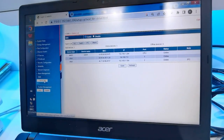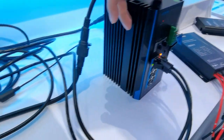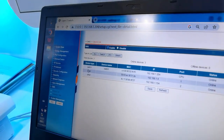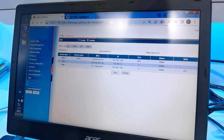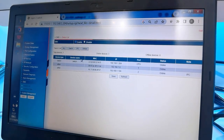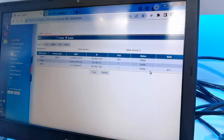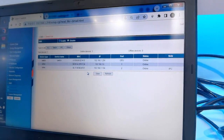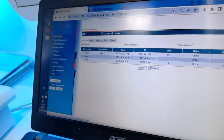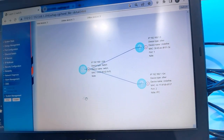DMS can discover the IP devices connected to the switch. The devices are listed showing the switch and all connected devices, with main information including device name, MAC address, IP address, port, and status. Key specifications of connected devices are also displayed, along with a simple topology view of the system.